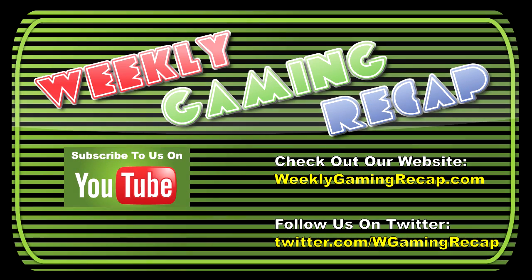As always, to get more information on any of the stories we covered, check the description below. You can also check us out on our website at www.weeklygamingrecap.com, follow us on Twitter at twitter.com/wgamingrecap, or subscribe to us here on YouTube. Until next time, see you later.